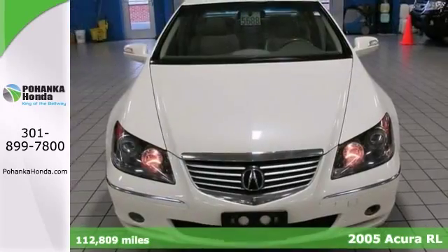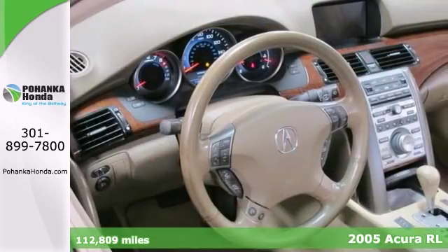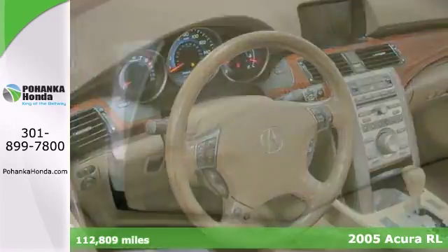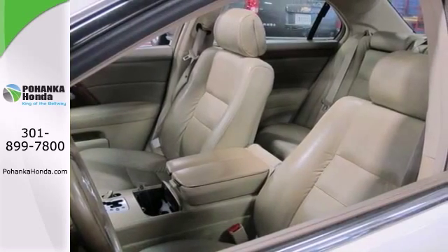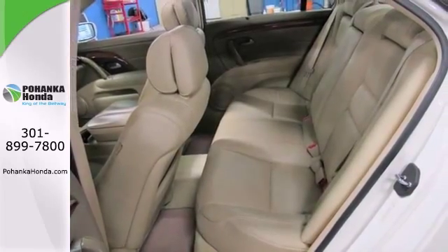Here's a 2005 Acura RL with a clean Carfax, just traded in on a new Honda. Don't pay too much for that gorgeous car you've been looking for. Come on down and take a look at this handsome Acura. This terrific RL will wow you with its low miles, and it has comfort and safety to spare.